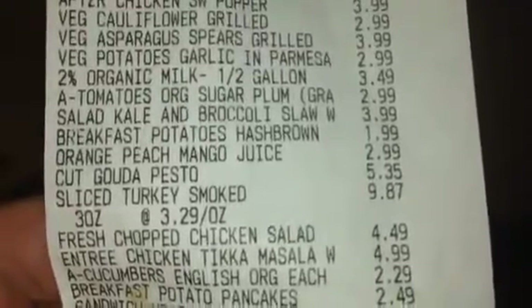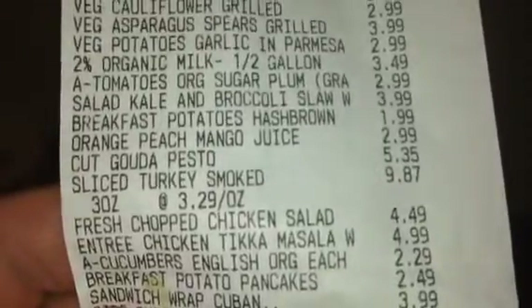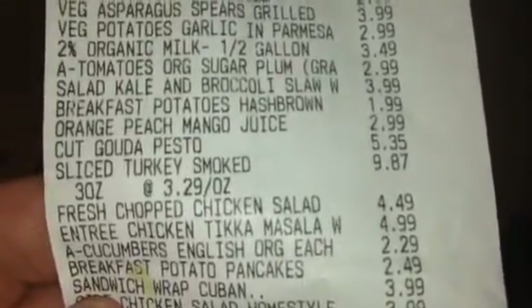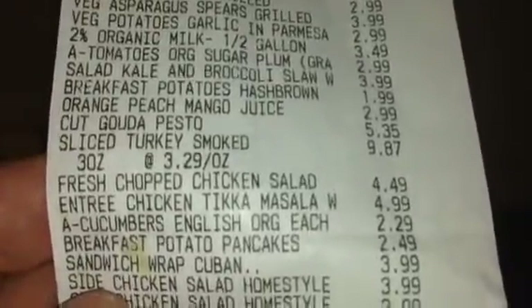I got the gouda pesto cheese for $5.35. I got 3 packages of the sliced turkey, which is smoked, and they were $3.29 apiece. I got the fresh chopped chicken salad.